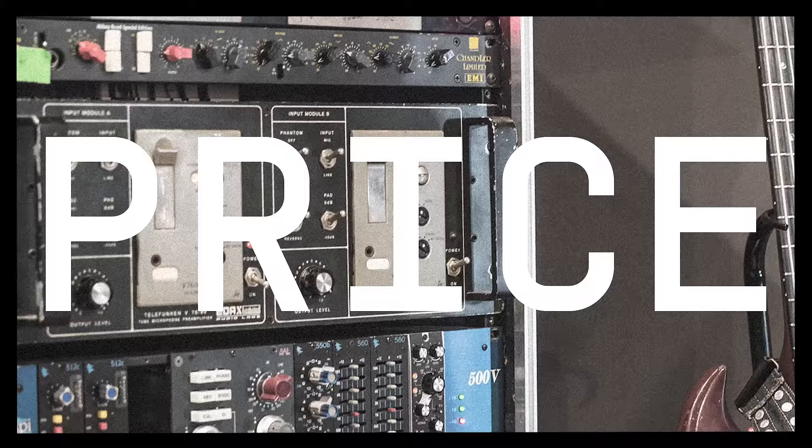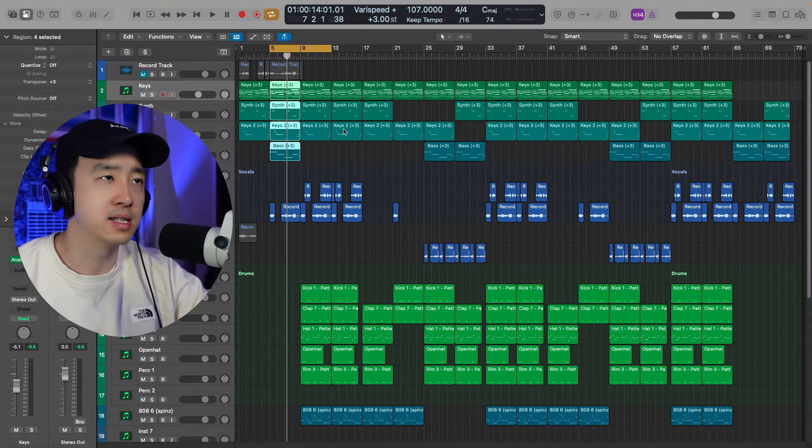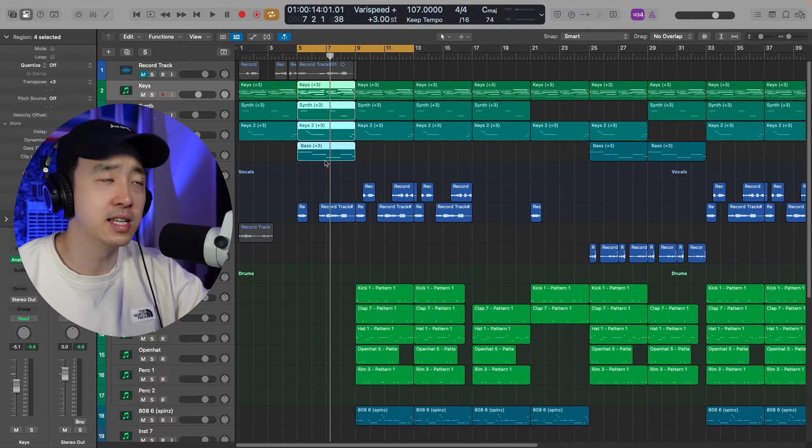My first recommended deal is the Arturia V Collection. If you watch my videos or live streams, you know I use the V Collection heavily — Arturia instruments have been my go-to for the past few years. Let me show you a part of a beat I made on my live stream using the V Collection. All four melodic elements — the keys, the synth, the second layer of keys, and the bass — are all from the Arturia V Collection. The drums and 808 are not part of the collection, and the only other elements are my own vocal samples.